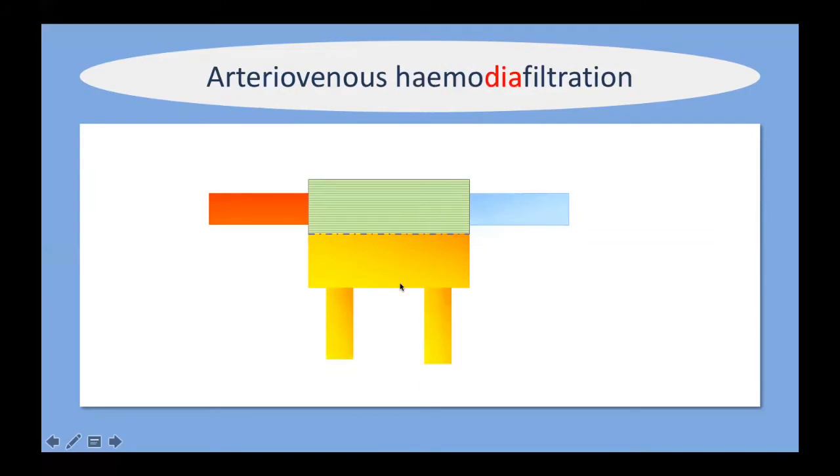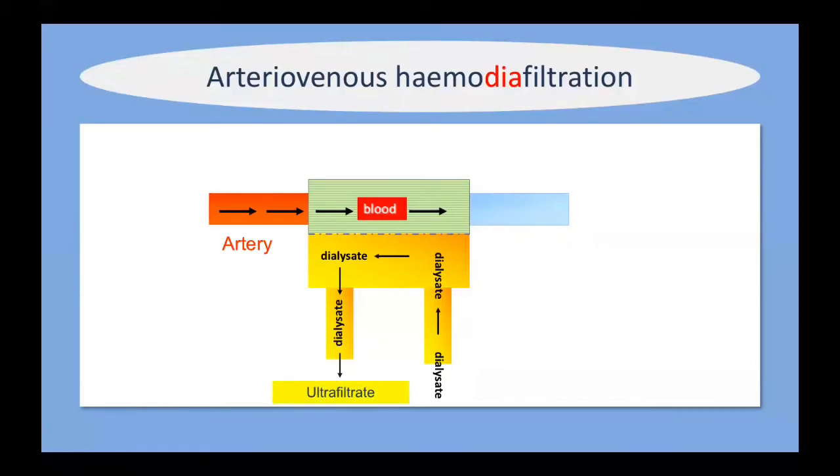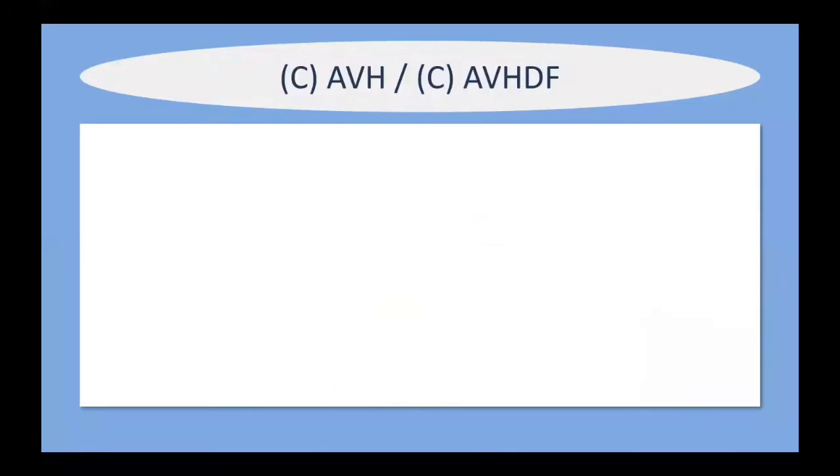To overcome the poor clearance of the arteriovenous system, a counter-current flow of dialysate was introduced. The patient's own pump drives blood across the artery while dialysate is pumped in the other direction across the membrane. Blood flows one way, dialysate the other, and what's skimmed off is called ultrafiltrate, with the blood returned to the patient via a vein. This was more efficient and improved clearance of products such as urea, but still quite rudimentary.